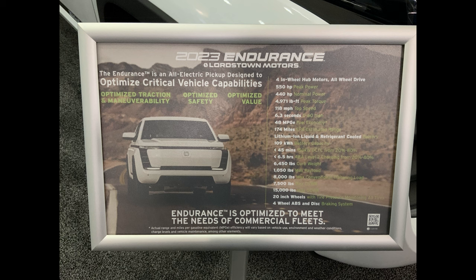Curb weight is 6,450. The max payload is 1,050. Max towing is 8,000. The max gross curb weight is 15,000 pounds. 20-inch wheels with tire pressure monitoring on all tires. Full-featured truck. 4-wheel ABS and disc braking system.